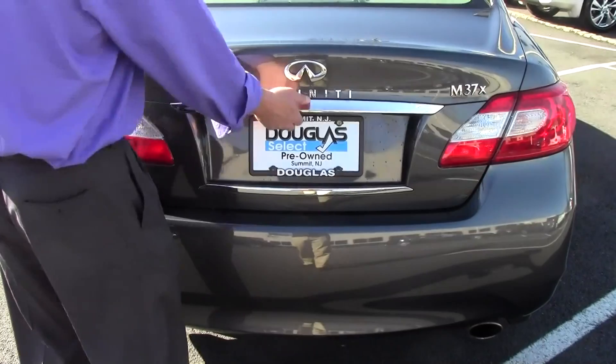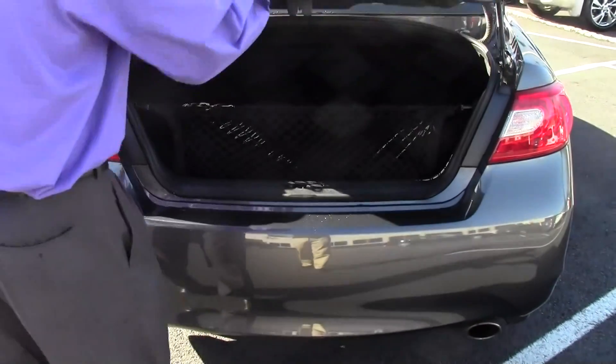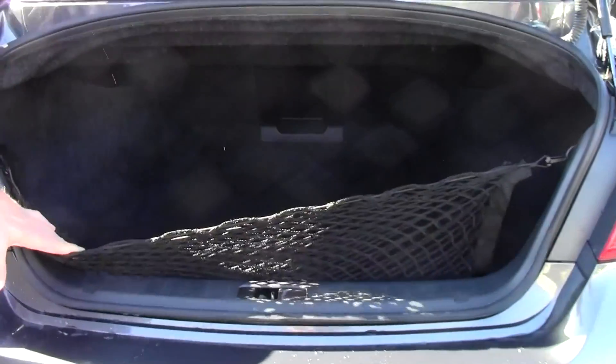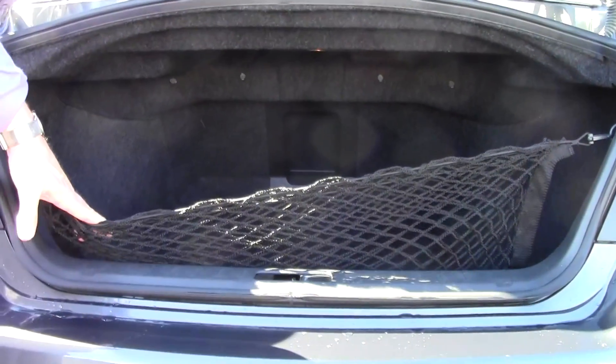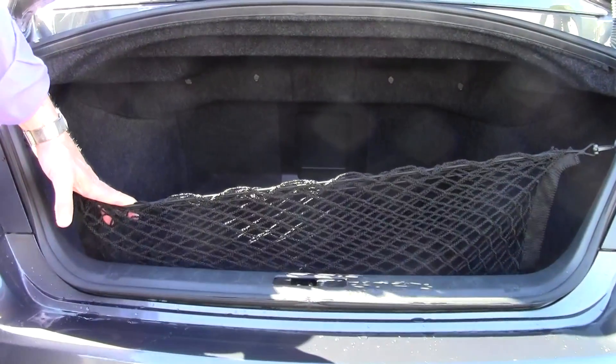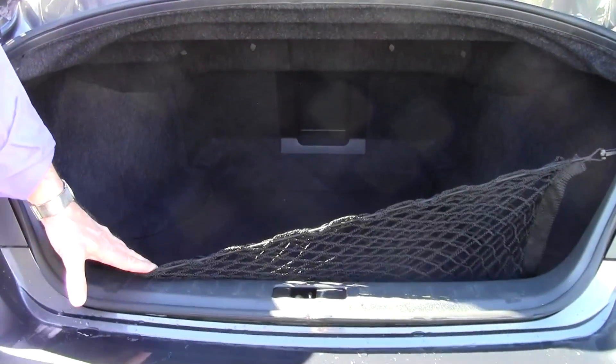The trunk is absolutely enormous — have a look. We have a cargo net, a very nice feature. It's a very deep trunk: 14.9 cubic feet of storage capacity. You could put three or four sets of golf clubs back there, two or three large suitcases. You also have a pass-through for skis.